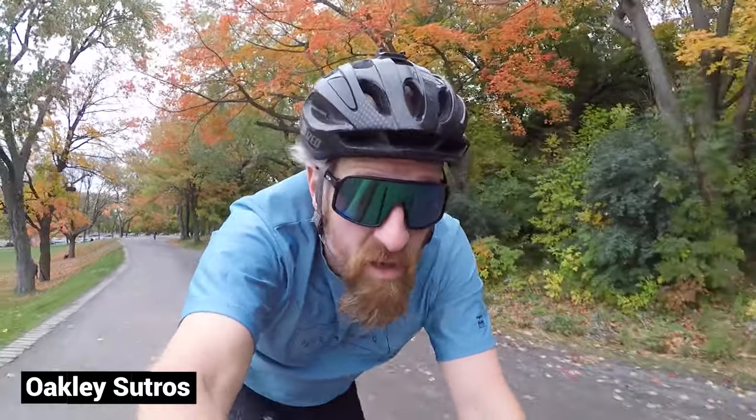I really like these glasses and I'm going to keep the turquoise ones. I'm going to ship the other two back — I haven't worn them, so it's just a matter of doing a return shipment. It's free shipping, so it really didn't cost me anything. That's kind of standard these days.